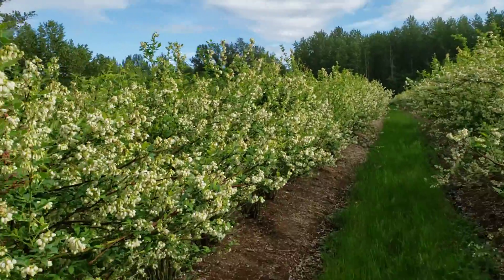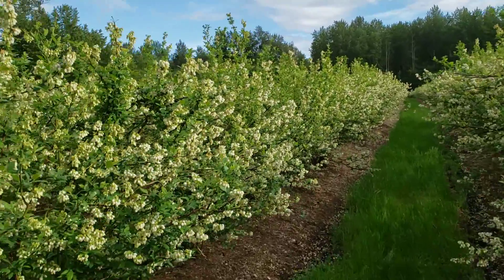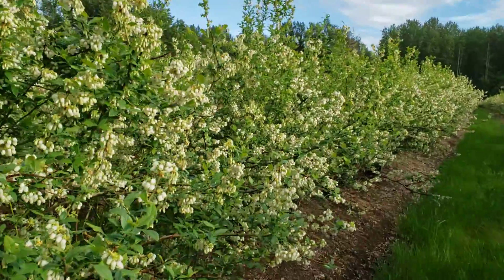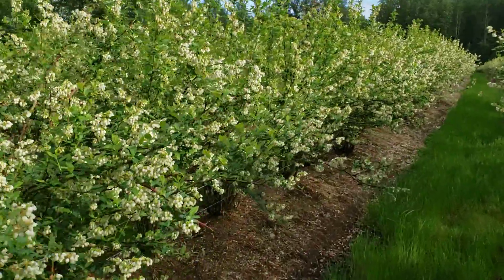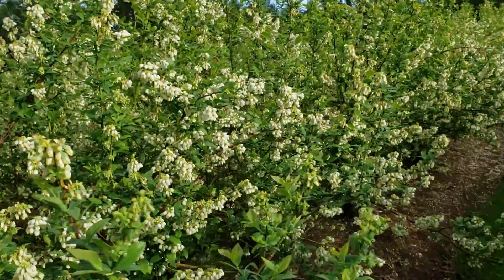It just rained today but now the sun is shining, so the bees are trying to salvage whatever time they have left for today. You can really hear them buzzing around here — both honey bees and bumble bees.